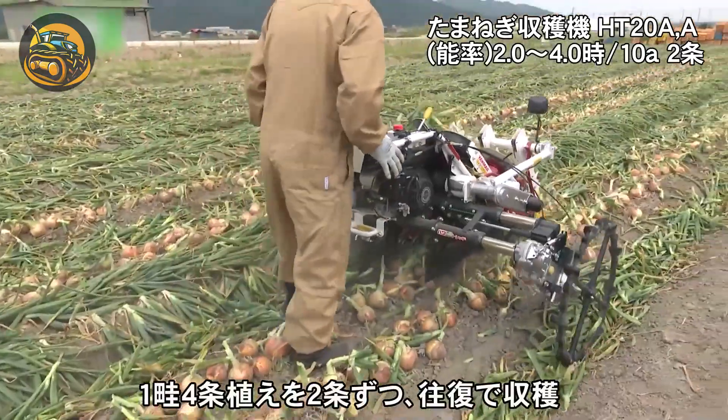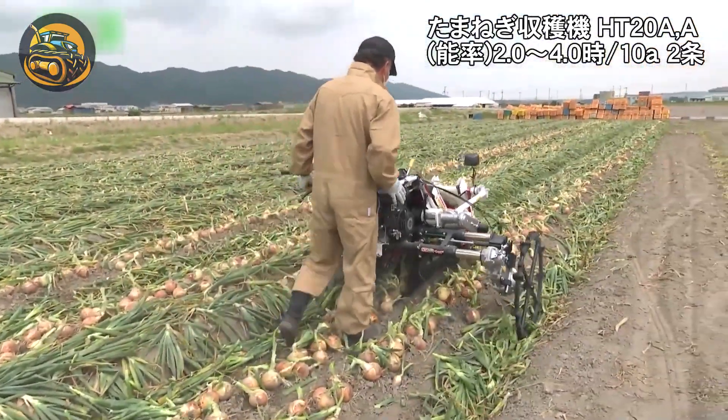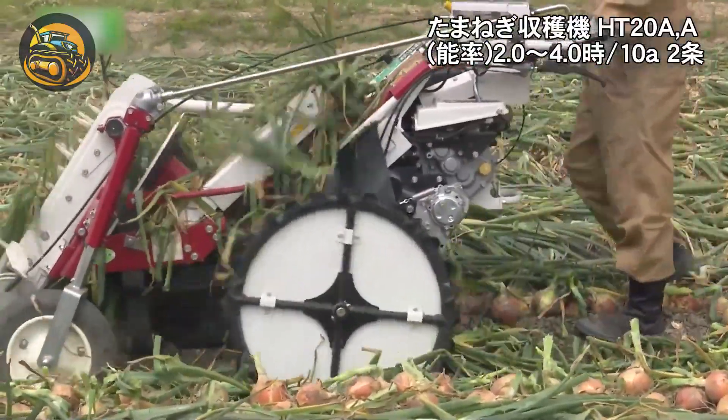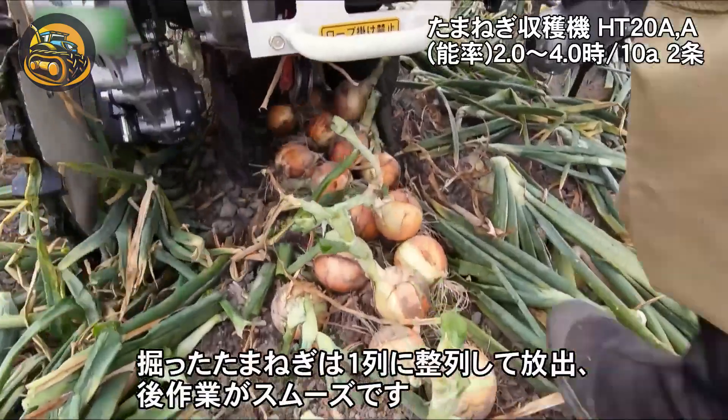Here we have an onion harvester. It gently lifts onions from the soil, separates dirt, and collects them into bins, ensuring a clean and efficient harvest.